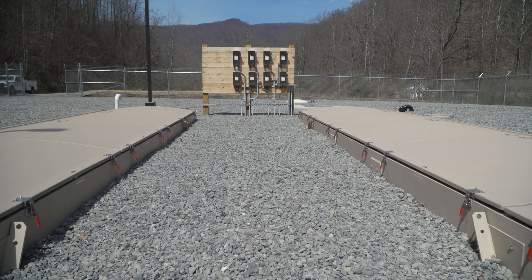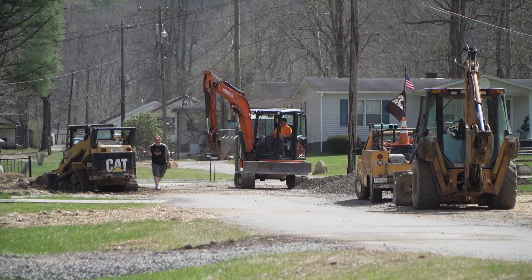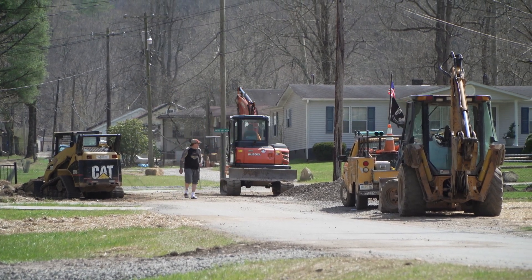The plant has been online for about two weeks as contractors work to finish connecting the homes to the system. Once that's finished, the old central line system will be capped for good.